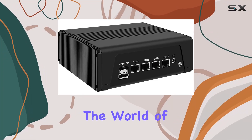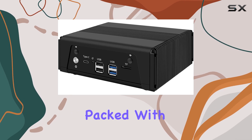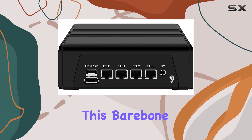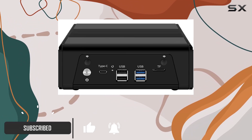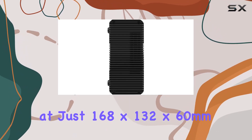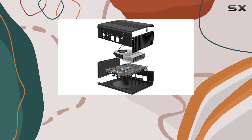Today, we're diving into the world of micro firewall appliances with the Hunzen RJ11. Packed with an AMD Ryzen 7 5825U processor, this bare-bones system is ready to tackle your networking needs with ease. Measuring at just 168x132x60mm and weighing a mere 1.05kg, it's compact yet powerful.